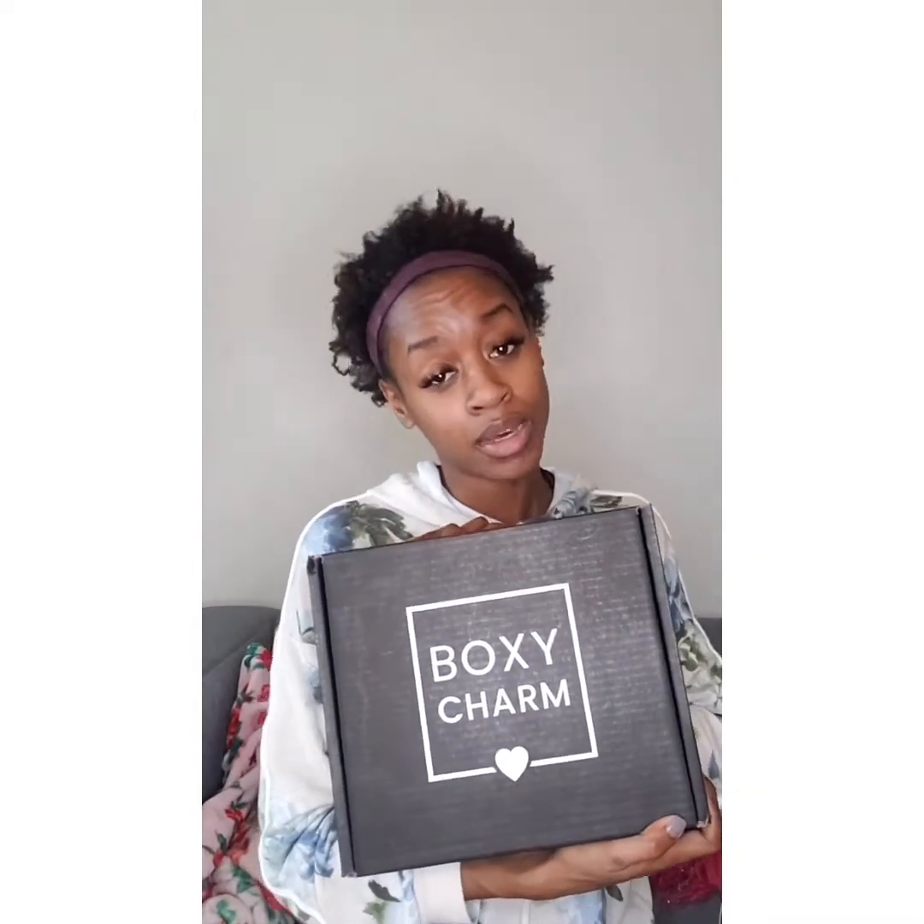I'm back. Coronavirus is real — I'm stuck in my house, but that does not stop the mail. I got a BoxyCharm to unbox.